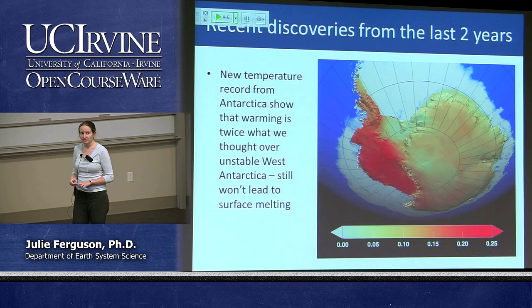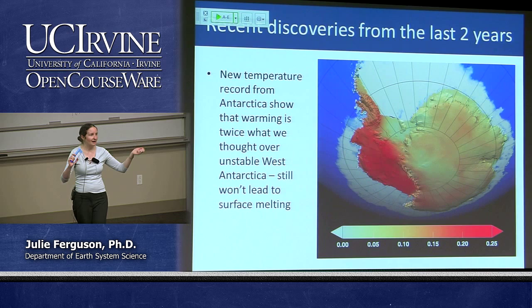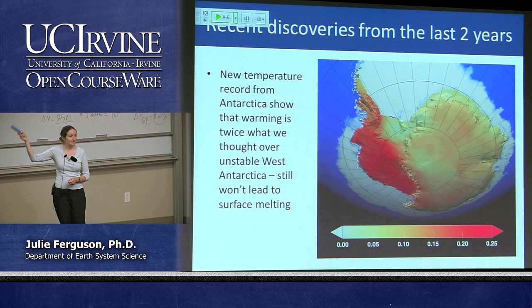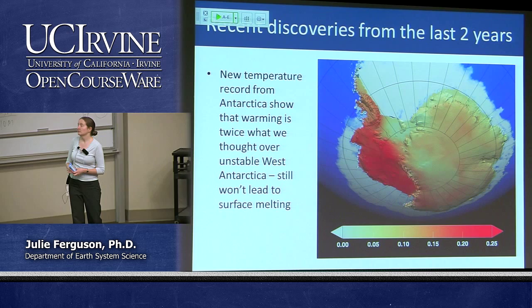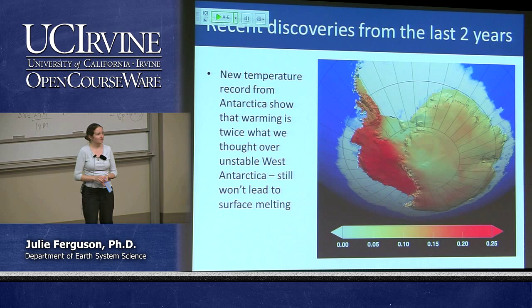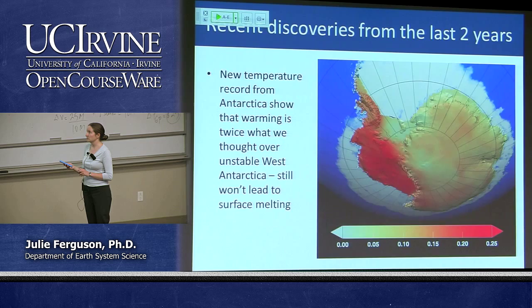We also got a new temperature record from Antarctica. Before satellite records there's very little data — there was really nobody on Antarctica even 100 years ago. It turns out that warming in West Antarctica in particular is probably about twice what we thought — it probably warmed by about 2.4 degrees Celsius over the last 50 years. That warming is more dramatic than we thought, but it's still not warm enough to cause surface melting of the West Antarctic ice sheet. What we're more concerned about is warming ocean temperatures, which will affect its stability.